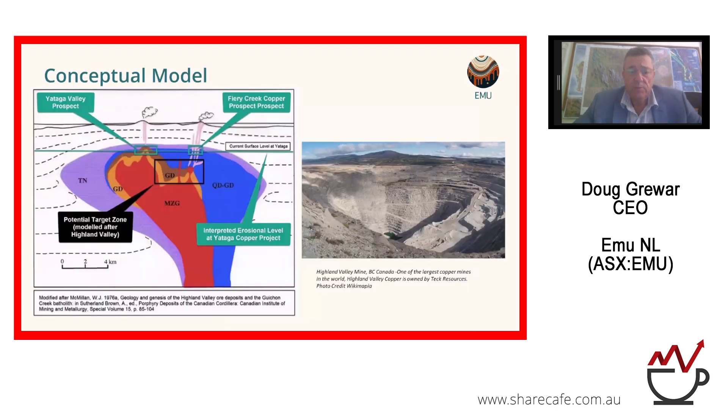This is our conceptual model based on the Highland Valley mine in BC, Canada. The cartoon shows the source, the potential target zone, and the erosion level — you can see the current surface level at ATAGA with the two prospects: Fiery Creek on the right and ATAGA Valley on the left. Note that the Fiery Creek prospect is a little higher but sits on the roof of the pluton. It's a very interesting model and everything at the moment is adding up to what we've got here.